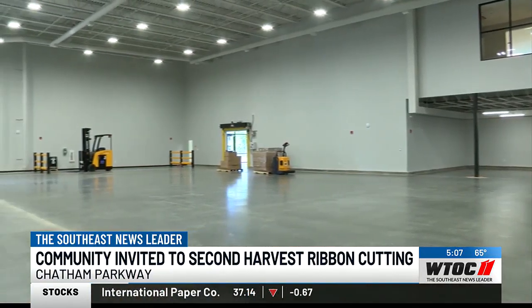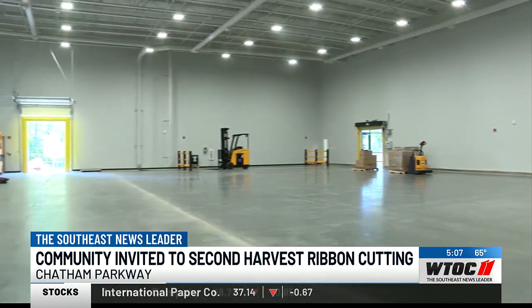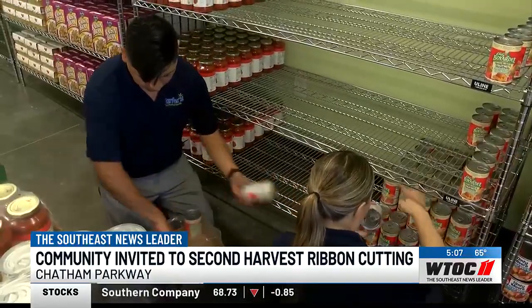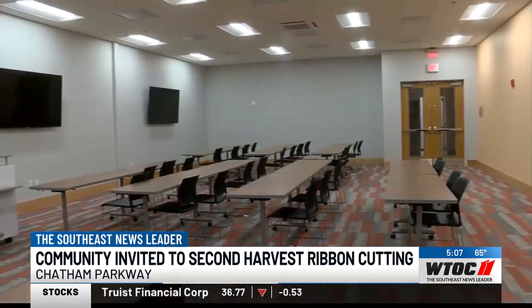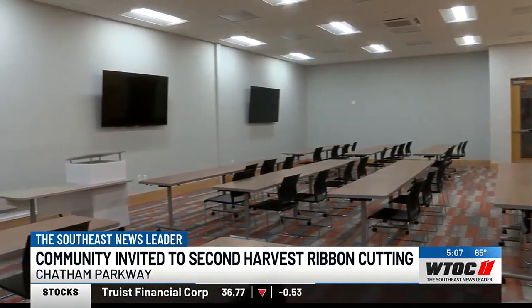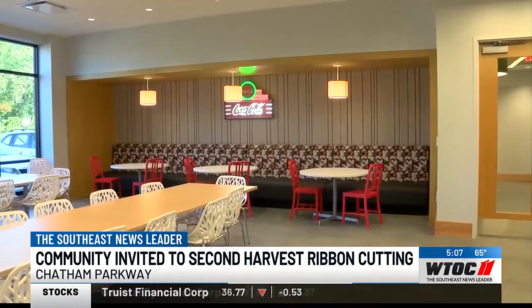The new space also comes with 10 loading docks — that's eight more than they have now — and of course a pantry that carries non-perishables. It also features office and training spaces for staff and volunteers, as well as a café area for volunteers.